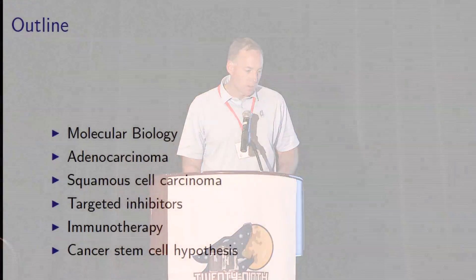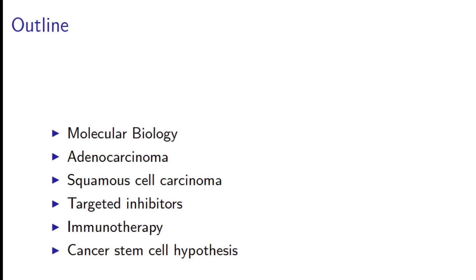Good morning. I'm going to spend the next 20 minutes or so running through a bunch of basic science slides, and I'll try to make them as clinically relevant as possible. There's a lot going on in molecular biology. I'm going to start by talking briefly about molecular biology and the areas being studied, then talk about the two big histologies in non-small cell lung cancer — adenocarcinoma and squamous cell cancer — and the genes that cause those tumors, and what targeted inhibitors of those genes may be.